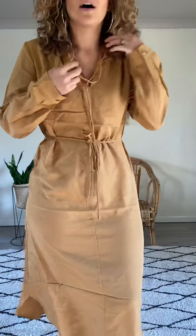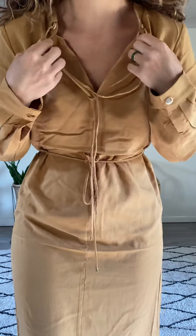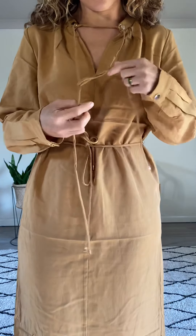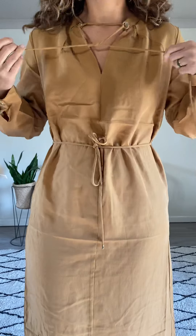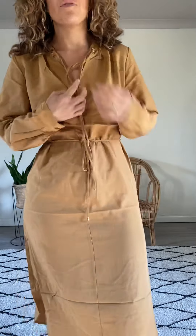It's a nice sort of thick material — like canvas but not quite canvas. You can see the neckline — I'm wearing it loose like this, but you could definitely tighten it up and tie it a bit tighter if you prefer it that way. I prefer it a bit looser.